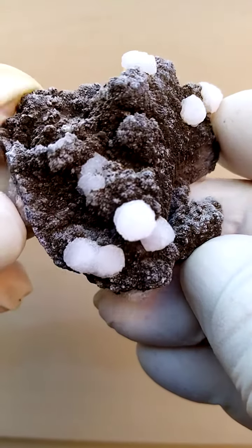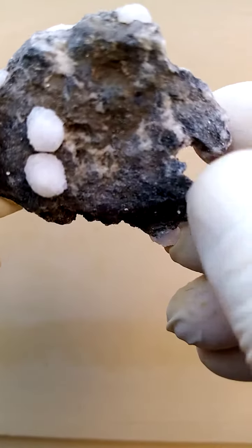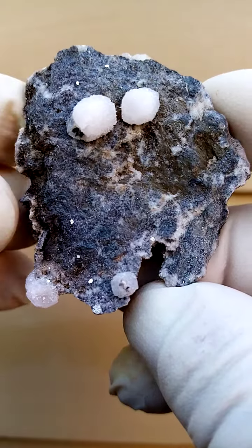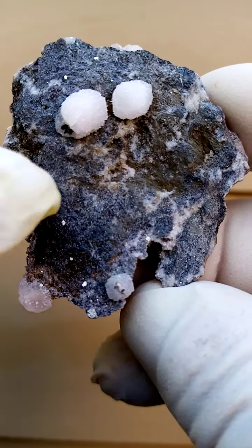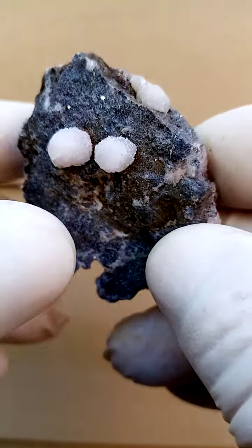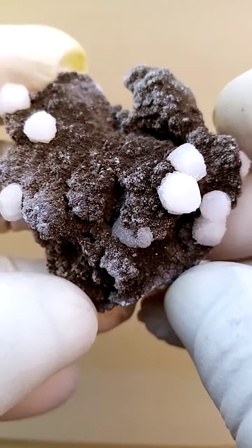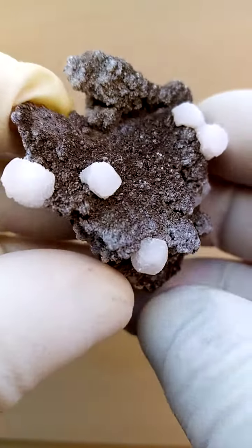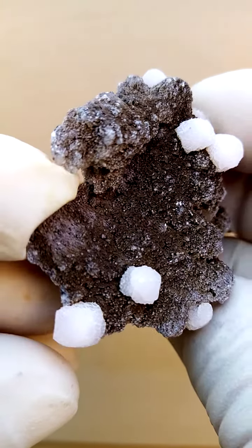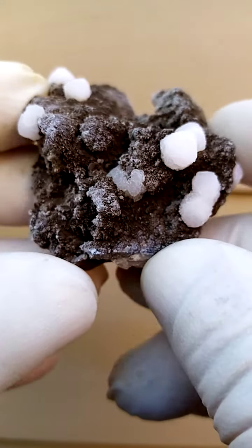From the Kalahari manganese fields in the Northern Cape of South Africa. First of all, we have a matrix of pretty low grade manganese ore — there is some white to it, so maybe not all that low. There are some calcite formations sitting on the top with a slight pinkishness. I don't know if these fluoresce under shortwave UV light, but typically calcites from the Kalahari do fluoresce under longwave UV light, so chances are this is a fluorescent specimen.